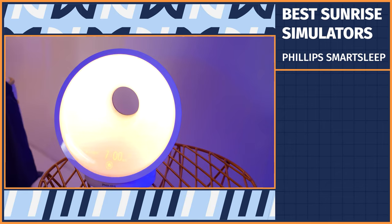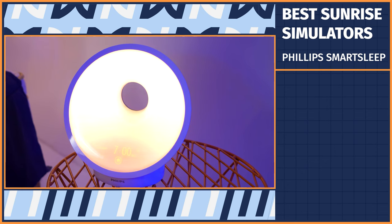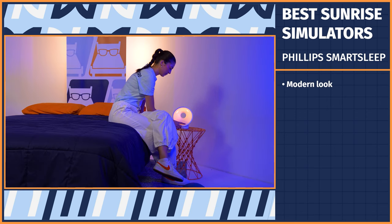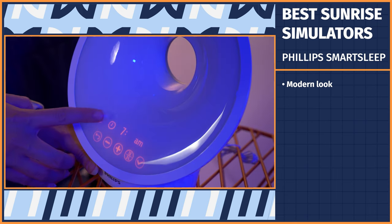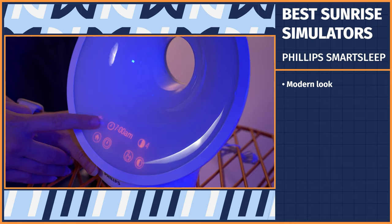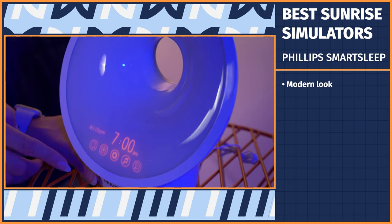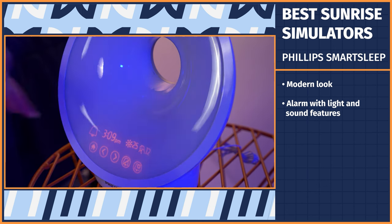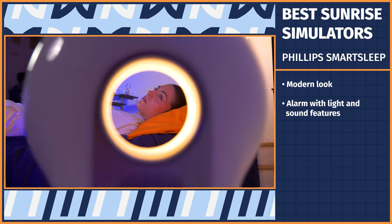Next, we have the Philips Smart Sleep — it's a modern take on the Sunrise Simulator. I'm a sucker for good product design, and the first thing that stood out to me about this device is its sleek, modern look. It's not an eyesore; it looks like a unique piece you'd actually want displayed in your room. Like the Hatch, it's an alarm that has light and sound features. You can program wake up and wind down programs for a personalized morning and night routine.